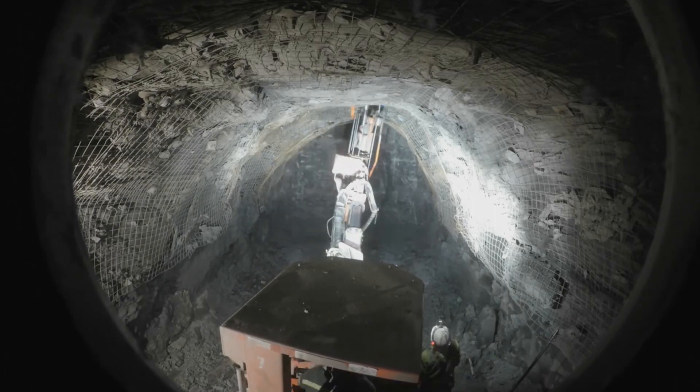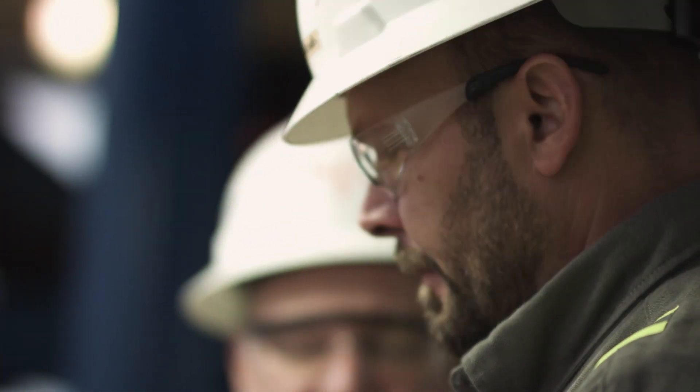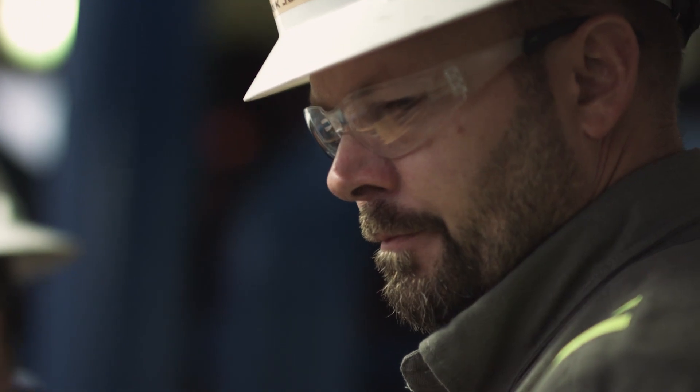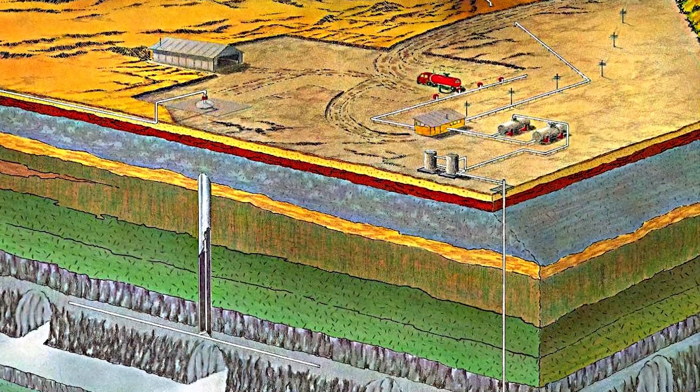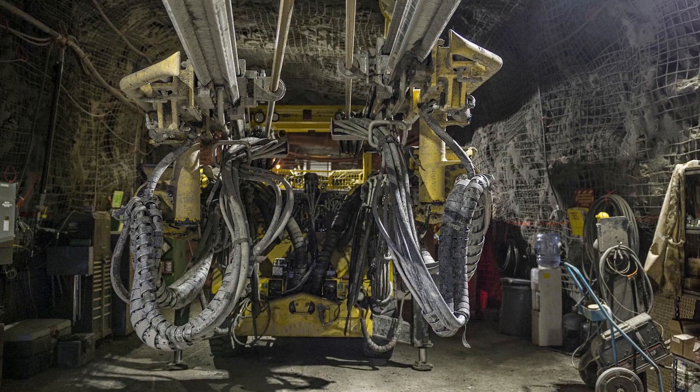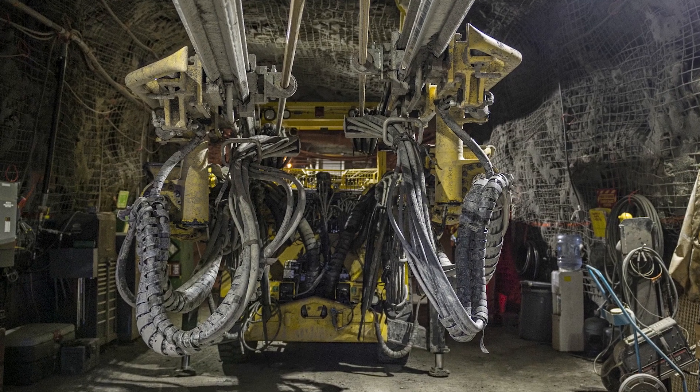We provide comprehensive engineering, procurement, and construction management services. Our engineers have worked on the majority of mine storage caverns in the U.S. We're involved at every stage of a cavern project.